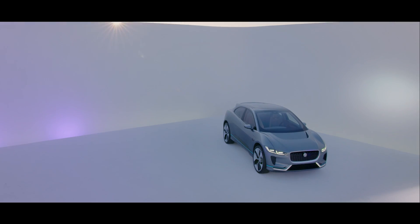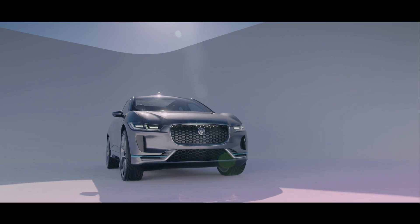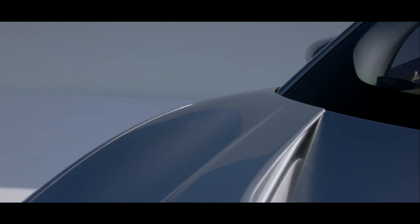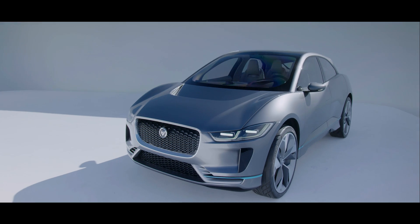Designing the first electric car for Jaguar is a huge privilege. To be able to take that opportunity and turn it into something that is hugely exotic, hugely intriguing, very efficient, zero emissions, with enormous amounts of modern technology, and bring it all into one package is a fantastic design opportunity.